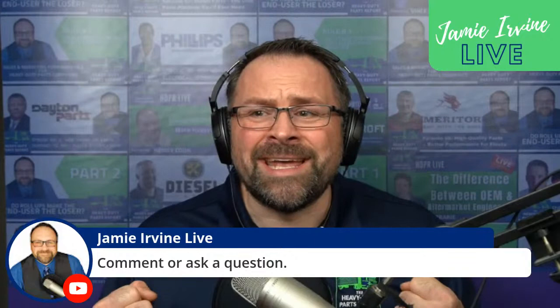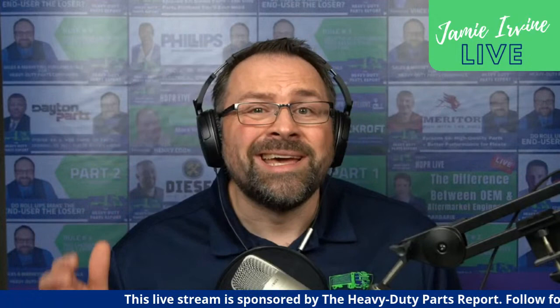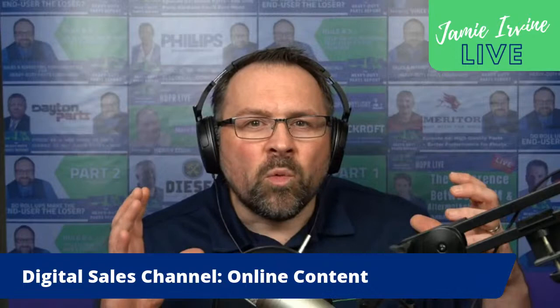Today's episode is sponsored by the Heavy-Duty Parts Report, our weekly podcast that comes out on Monday. If you'd like to check it out, go over to heavydutypartsreport.com, where we interview heavy-duty parts specialists and industry experts focusing on how to lower total cost of operation and cost per mile for fleets. Regardless of whether you are buying and selling parts or installing those parts, the Heavy-Duty Parts Report is the show for you.